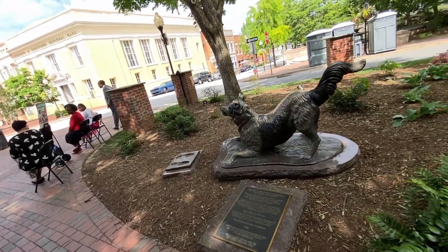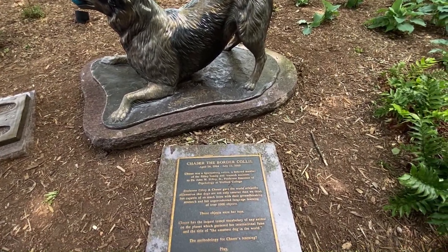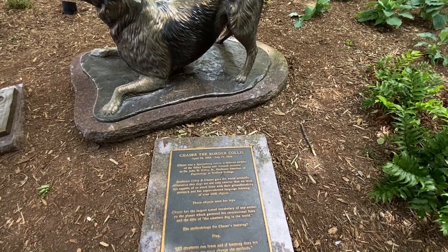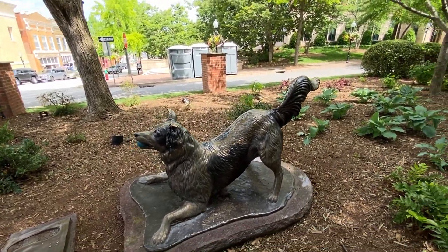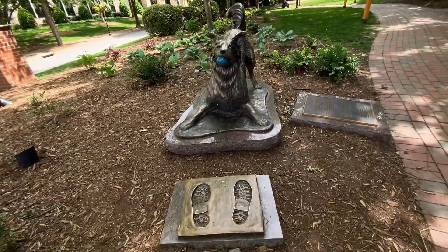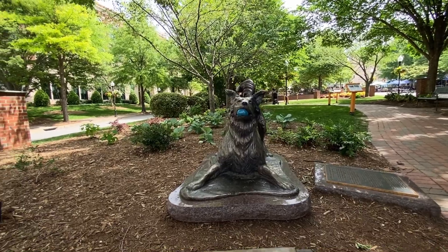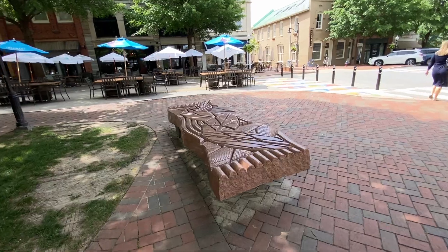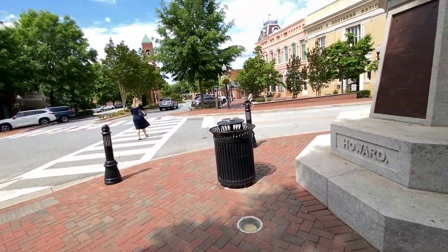And here's the dog — Chaser the Border Collie, a Spartanburg native. A beloved member of the Philly family and research assistant. I guess it got around town — that's cool. There's some footprints there for her owner, I guess. I like stuff like that. This bench is nice.